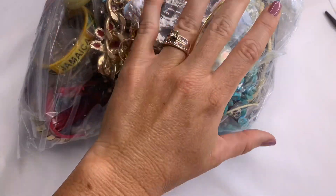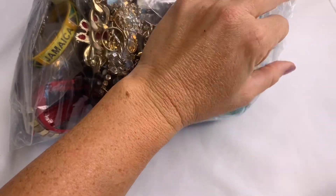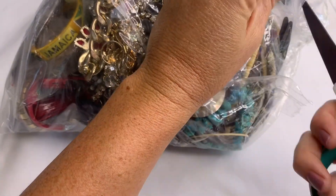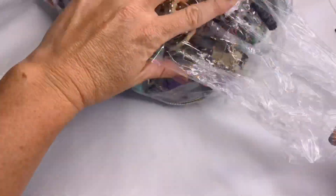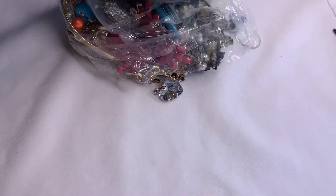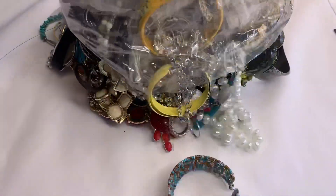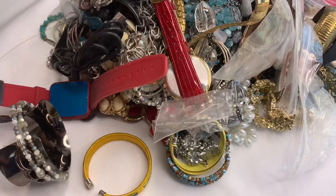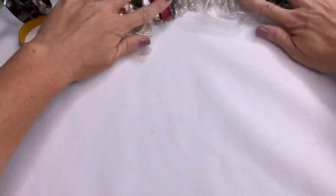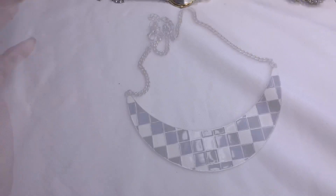Let's see what's in this bag — hopefully some good stuff. I'm going to pour it out and then show you guys the pieces one by one. Jewelry everywhere! Okay, let's get it all out of the way.